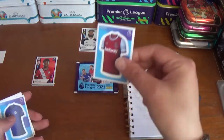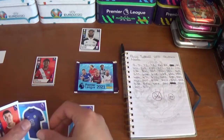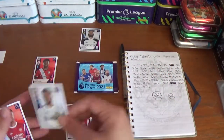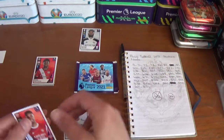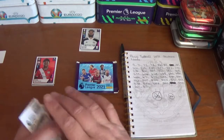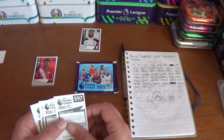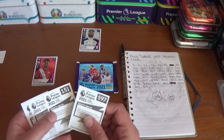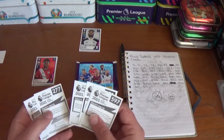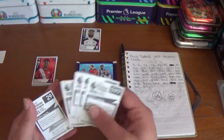The next pack starts with the West Ham kit, the Chelsea kit, Granit Xhaka of Arsenal, Tyler Roberts of Leeds United, and Gabriel of Arsenal. No needs amongst these ones unfortunately.